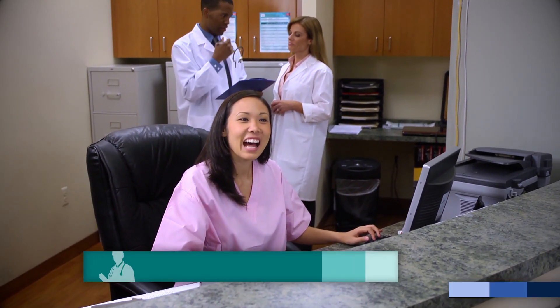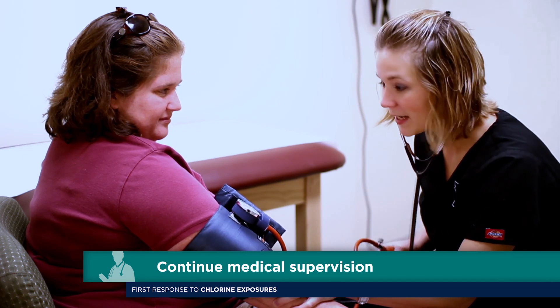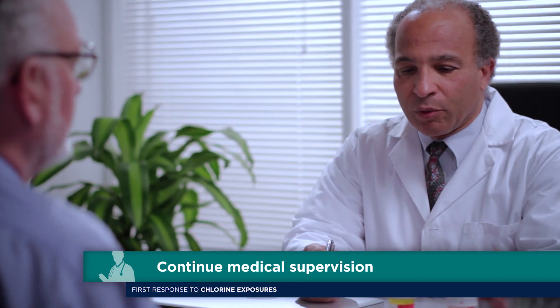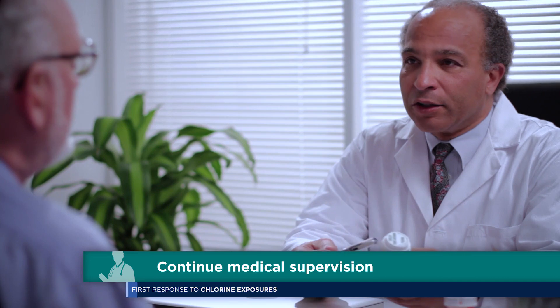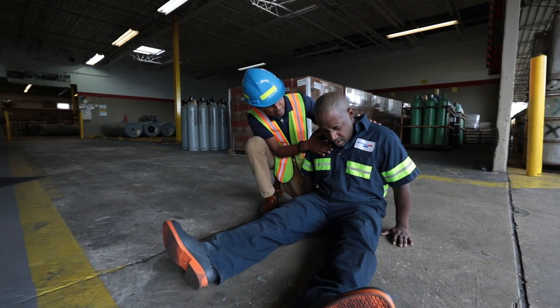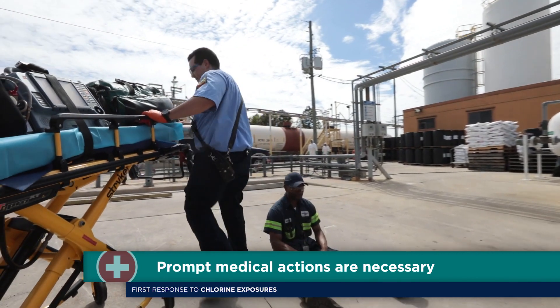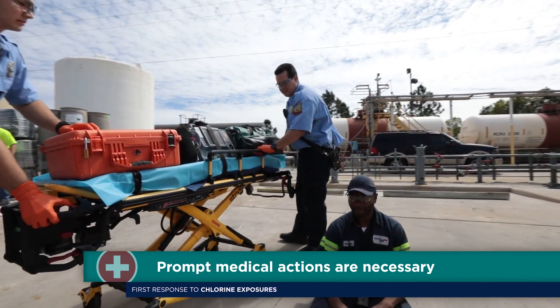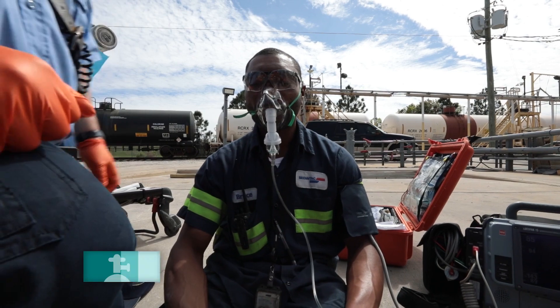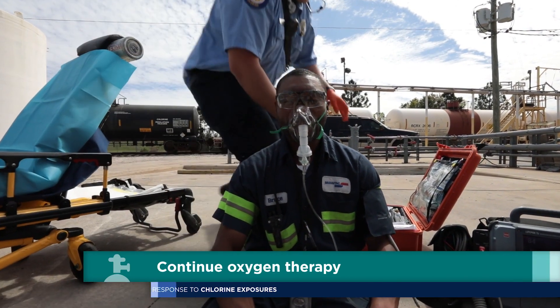After first aid has been administered, anyone who has developed symptoms as a result of an acute overexposure to chlorine gas by inhalation should be placed under the supervision of qualified healthcare professionals. Remember that there is no known specific antidote for acute chlorine exposure. A prompt medical assessment and supportive measures are necessary to obtain good therapeutic results. Consider oxygen therapy for anyone who continues to be symptomatic inhaling chlorine.